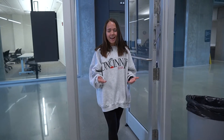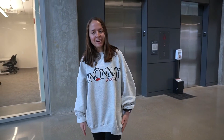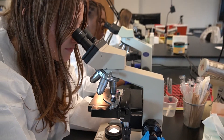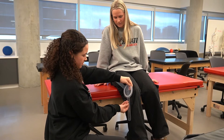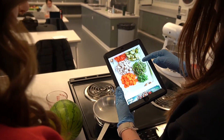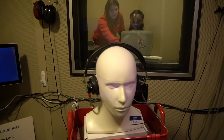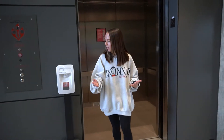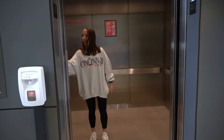Each floor of this building houses labs and classroom spaces for students of every major within our academic college to practice as they learn. The College of Allied Health Sciences has six undergraduate on-campus majors: Social Work, Medical Laboratory Sciences, Advanced Medical Imaging Technology, Health Sciences, Nutrition and Dietetics, and Speech-Language Hearing Sciences. I'm going to send you to a few students who are going to talk a little bit more about the programs and the facilities that our academic college houses, and I'll see you on the third floor.